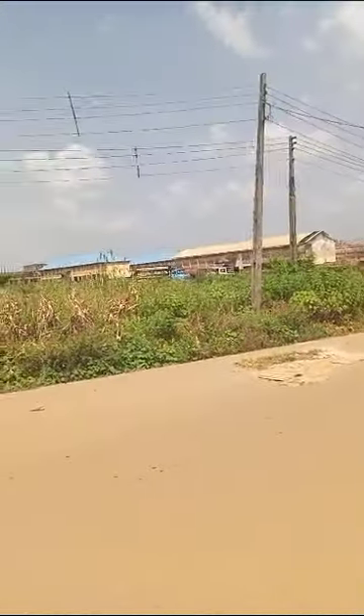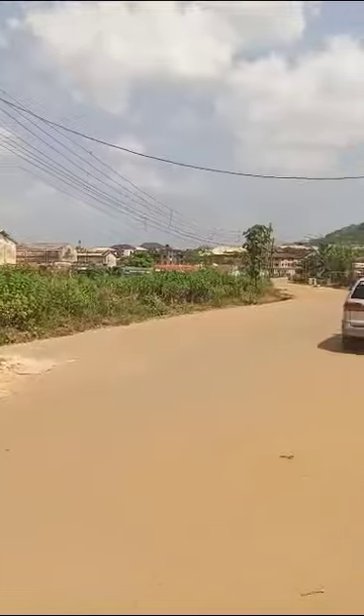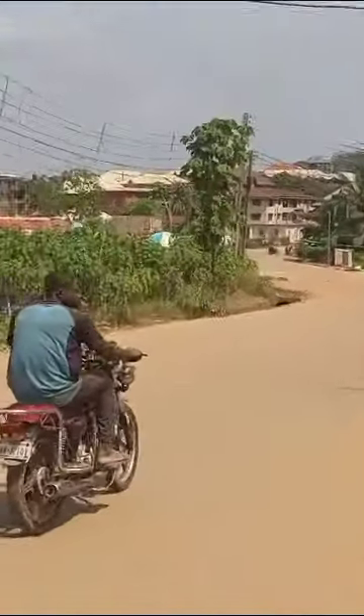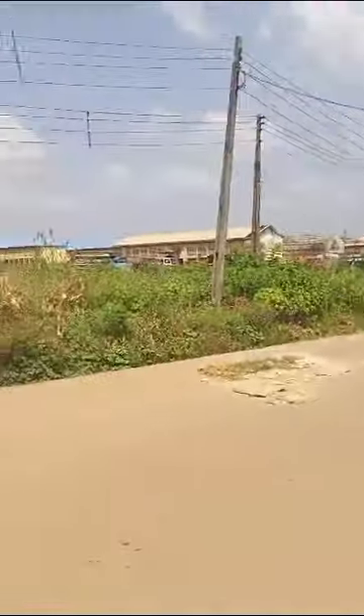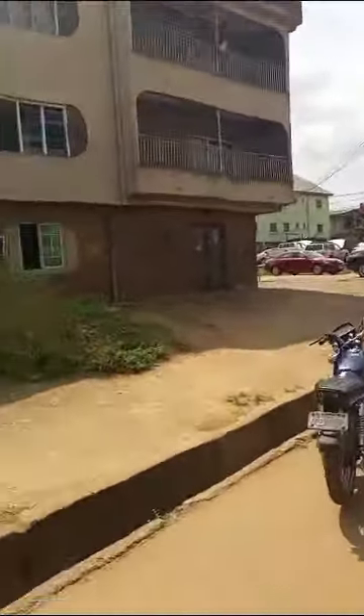This is New Leia Primary School. We continue this way. This is Nepal's office. It shares boundary with Nepal's office.